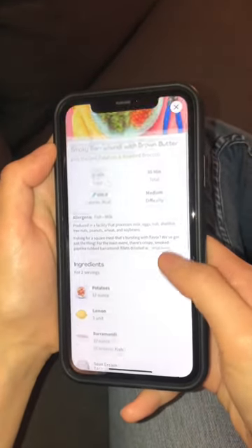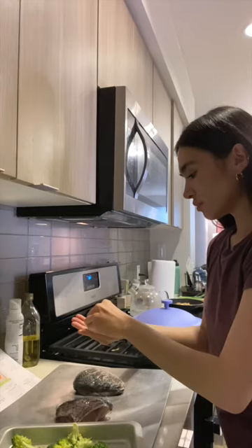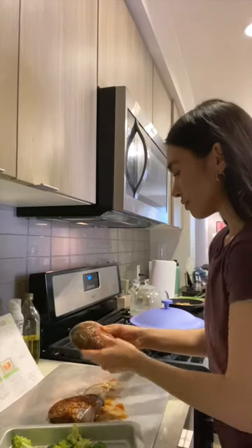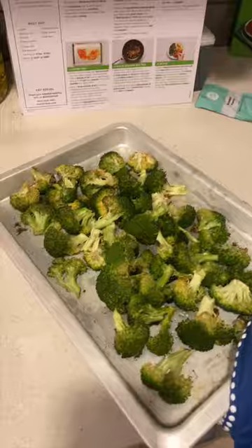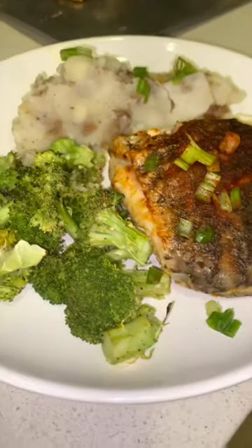The smoky barramundi with brown butter is so satisfying and filling. I had more than enough to have for lunch the next day. And even though I'm not always a fan of leftovers, there's something magic about HelloFresh because the smoky barramundi was even better the next day.